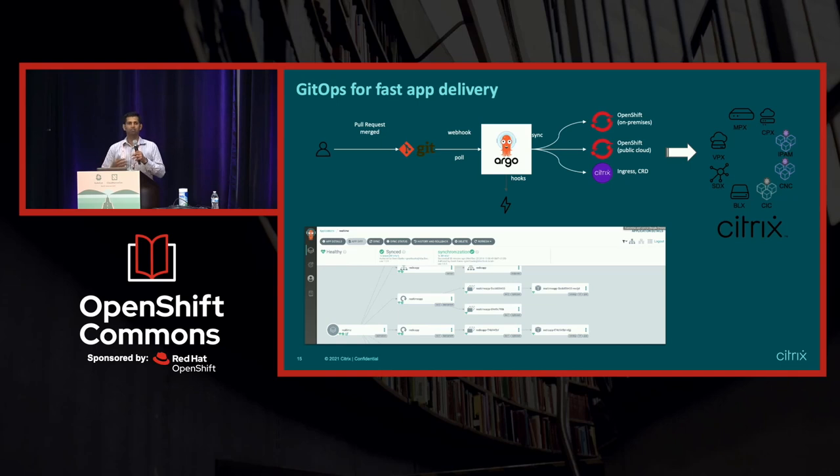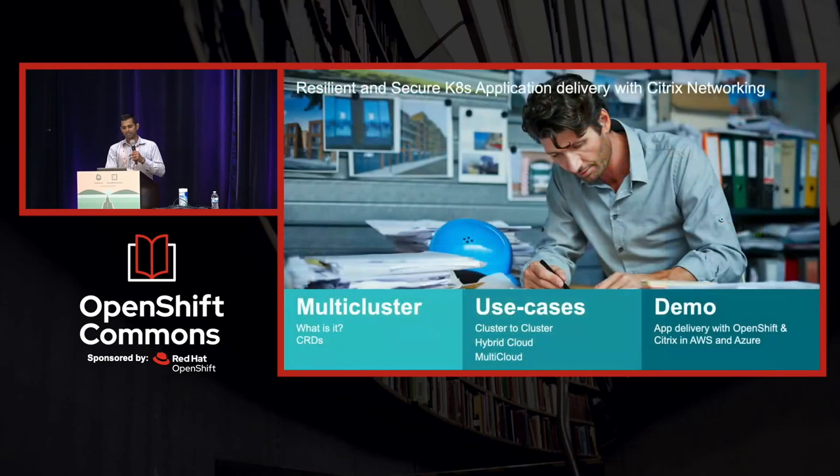Our customers are using GitOps as a way of deploying and continuously iterating their applications in the cloud. I will show you exactly that in my demo.